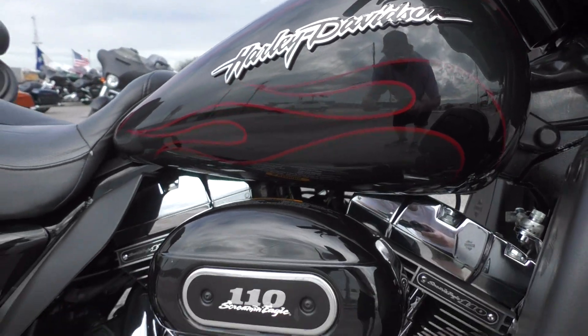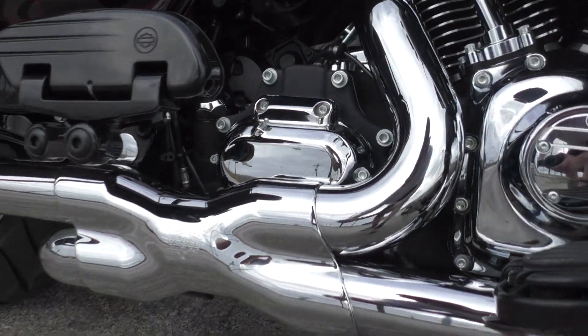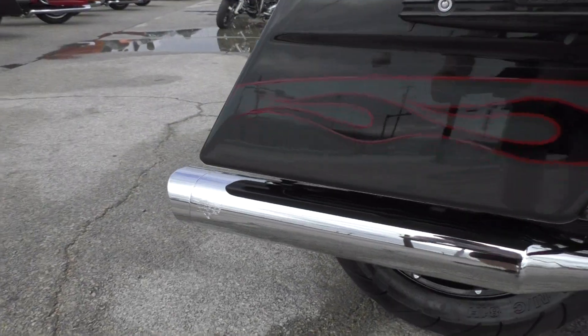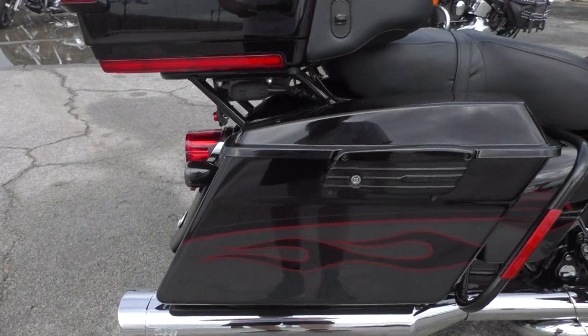You got the 110 inch Screaming Eagle V-Twin, fuel injected. You got the 6-speed transmission. You got the upgraded Vance & Hines X-Pipe and then the Vance & Hines Monster Oval Slip-Ons. That's a good system right there.